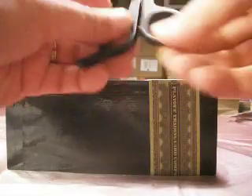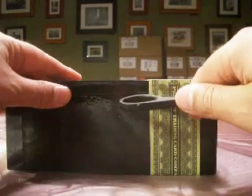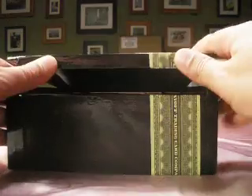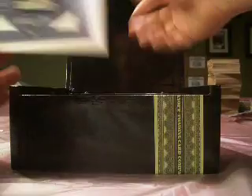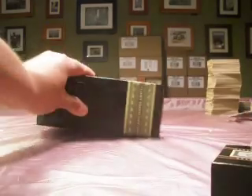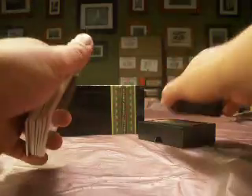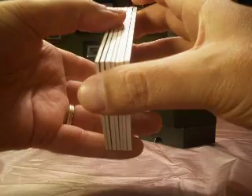We're finishing up here with our final box of the night, with one box still to come next week. This is going to be our 2006 National Treasures football. All teams are claimed, so every card's going out — it's just a matter of who they're going to. 2006 National Treasures.